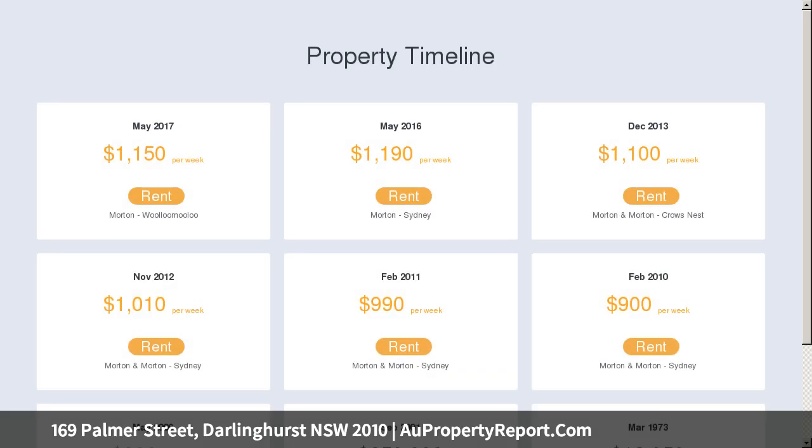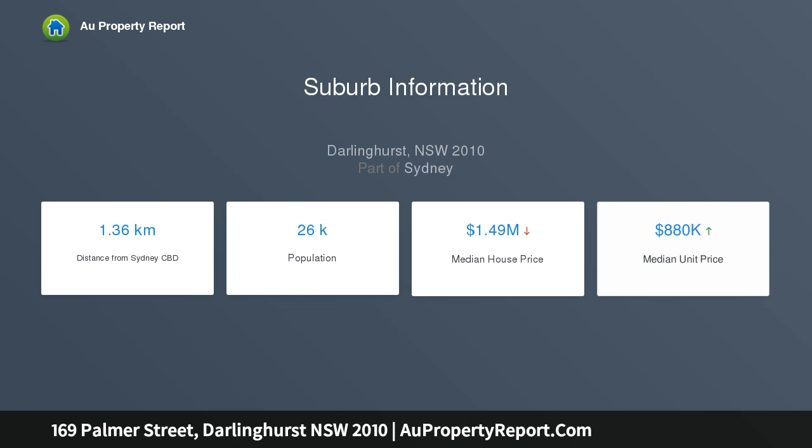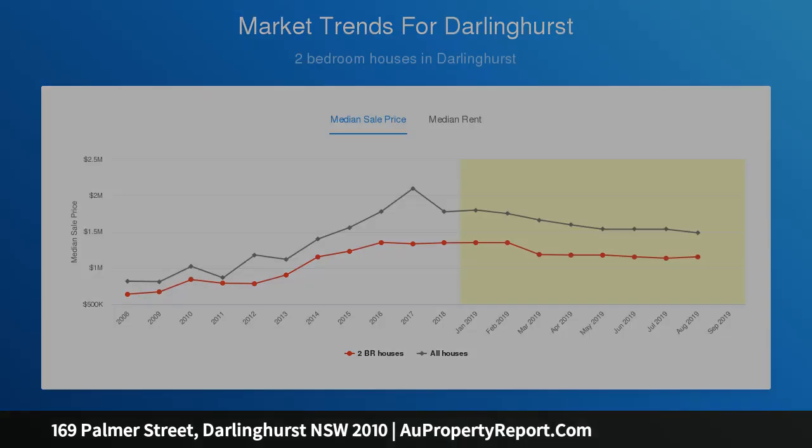Private oasis. Gas bayonets, hidden laundry, sleek kitchen and stone bench tops, split air con, guest powder room, concertina doors for an outdoor flow, master balcony, marble bath with tub, private bed, two-level wraparound terrace, walk to CBD and Botanic Gardens.